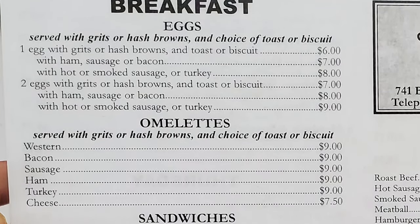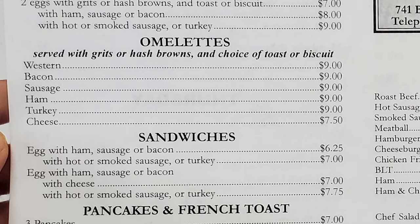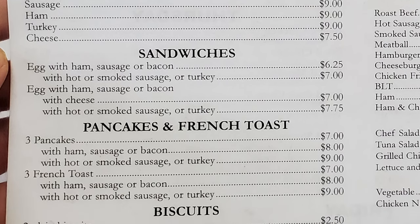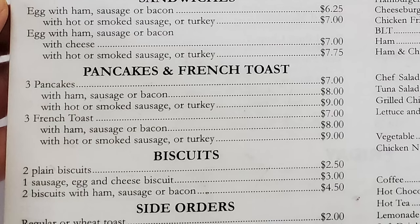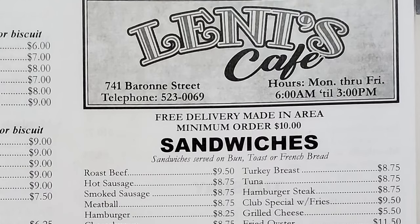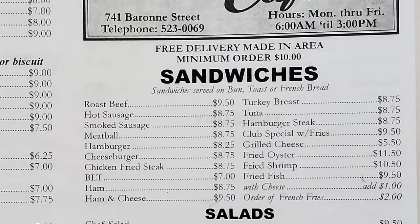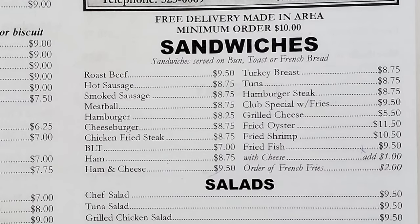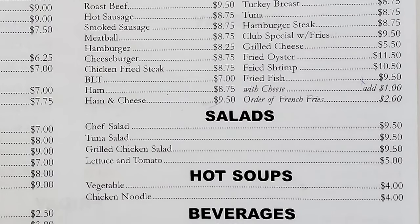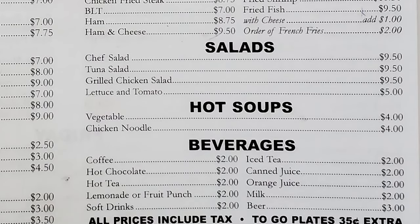The menu has breakfast with eggs served with grits or hash browns and choice of toast or biscuit, omelettes, and sandwiches with egg, ham, sausage, or bacon with hot or smoked sausage or turkey. There are pancakes, French toast, biscuits, and side orders. Sandwich options include roast beef, hot sausage, smoked sausage, meatball, hamburger, cheeseburger, chicken fried steak, BLT, ham, ham and cheese, turkey breast, tuna, hamburger steak, Bubs special with fries, grilled cheese, fried oyster, fried shrimp, fried fish, and french fries. There's also a selection of salads and hot soups — vegetable and chicken noodle — though I was told these come out of the can.